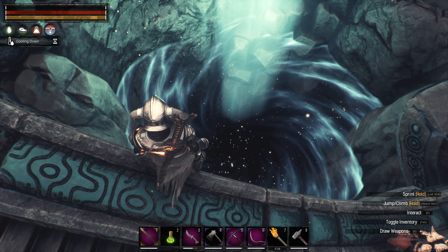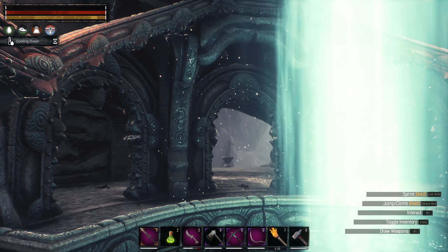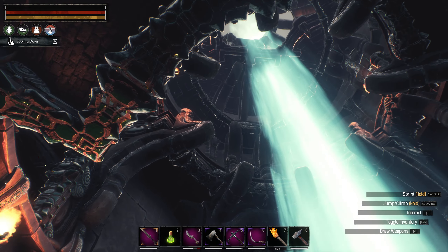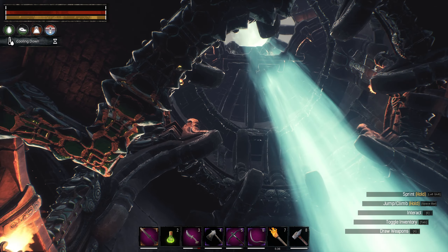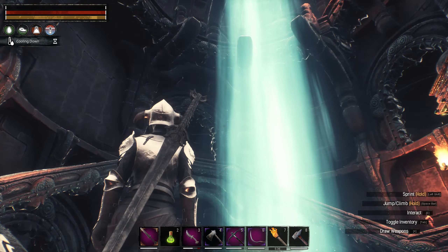Then we defeated a few guards and got ourselves into here. One little disclaimer: before you jump, if it's your first visit, go to the top floor of this building. This is where you can find serpent man recipes. Okay, now with this out of the way, let's go!